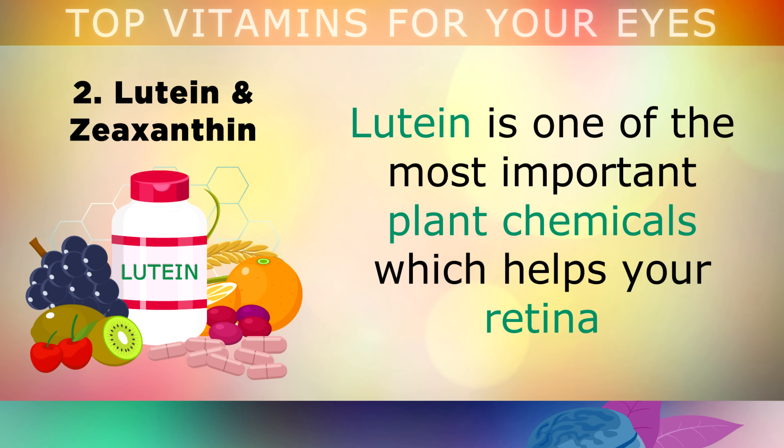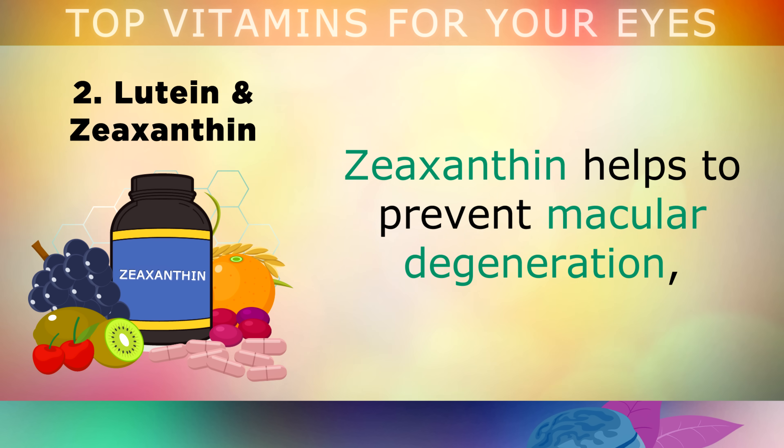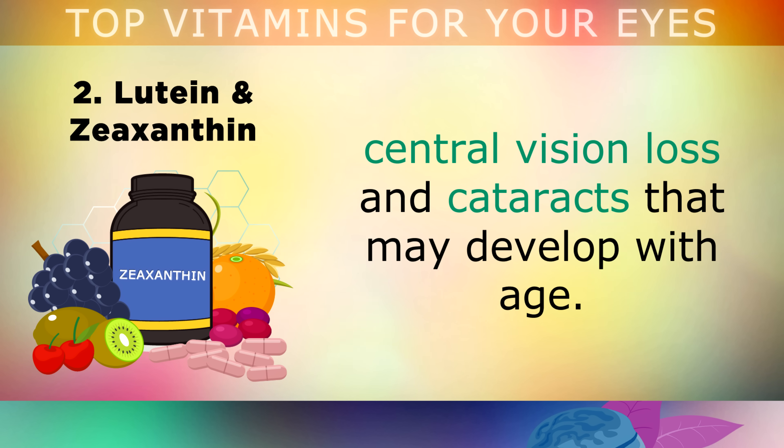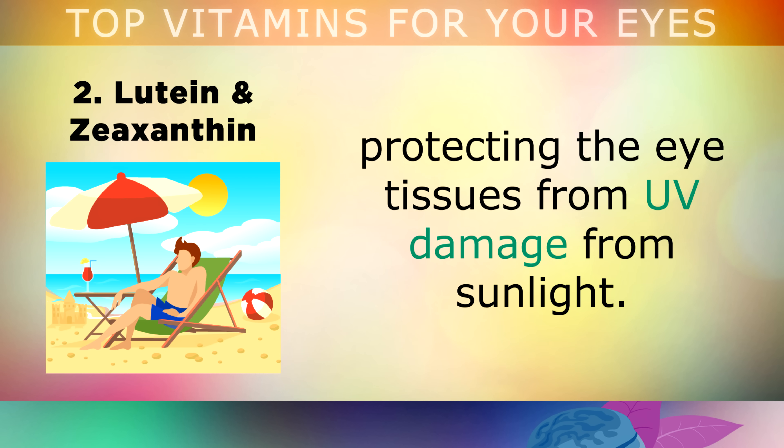Next up are 2 powerful carotenoids called lutein and zeaxanthin. Lutein is one of the most important plant chemicals, which helps your retina to capture light and colour and send these signals to your brain so that you can see clear pictures. Zeaxanthin helps to prevent macular degeneration, central vision loss and cataracts that may develop with age. Your body uses this to build a light filter in the back of your eye, which protects the tissues in your eyes from UV damage from sunlight.